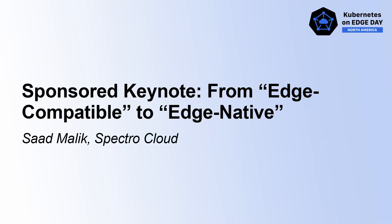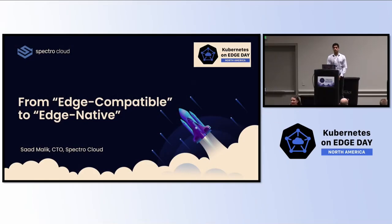Good afternoon, everyone, and welcome. I hope you guys enjoyed the last presentation. I'm Saad Malik, the CTO and co-founder of Spectral Cloud, and we've been working on Edge Kubernetes for the past five years. In the next five minutes, I'd like to share some of our insights from an annual survey that we conduct with Kubernetes practitioners on how they're using Kubernetes, and also some of our learnings on how customers are leveraging edge-native technologies.